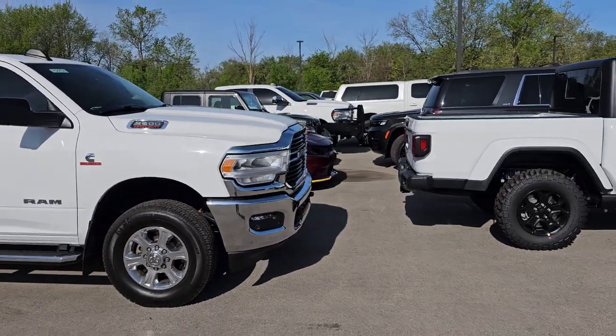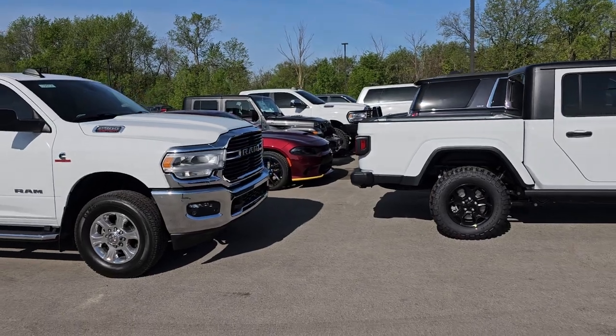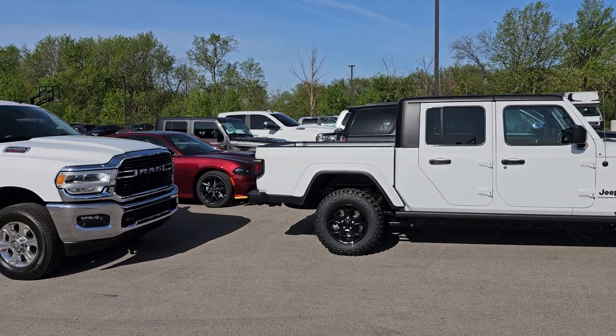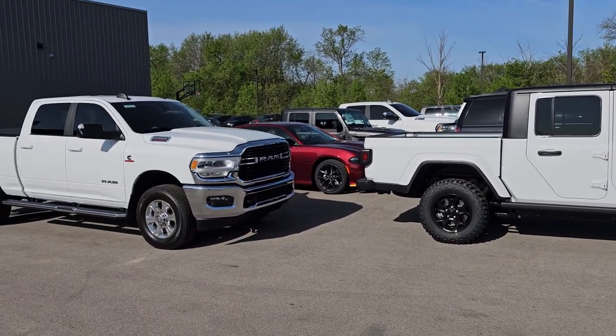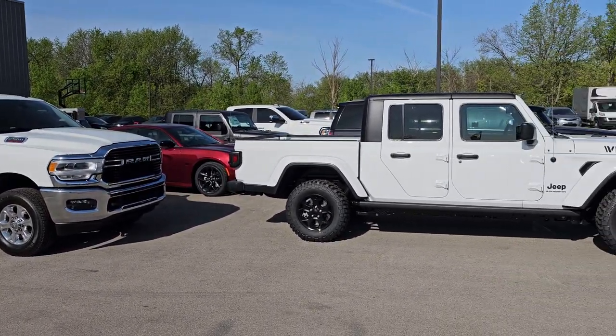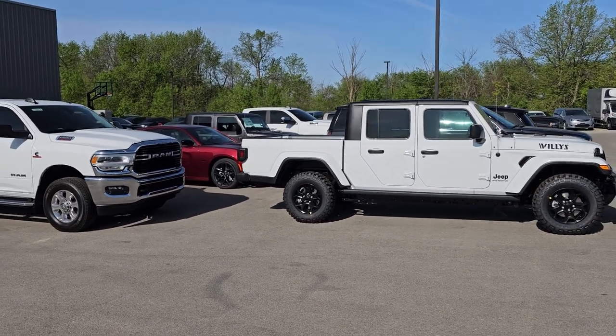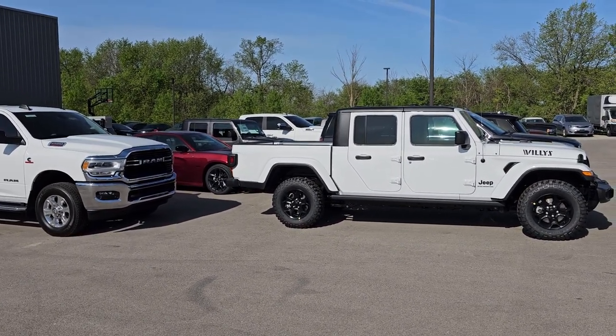So, a bunch of nice Ram diesels, a couple half-ton Rams that came in really nice, and a Chevy Corvette that is pretty much mint for an '07. Thanks for checking out the video. Grab your coffee, get ready to go. Second part of the month starts right now — go get them.